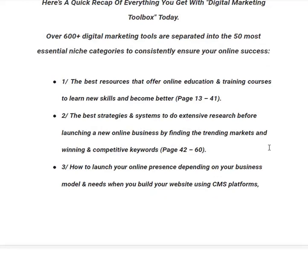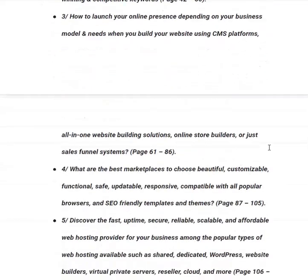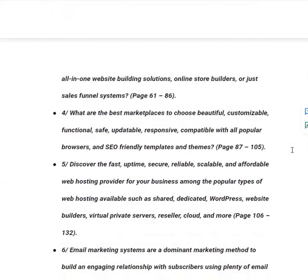In category number three, you will learn how to launch your online presence depending on your business model and needs — building your website using CMS platforms, all-in-one website building solutions, online store builders, or sales funnel systems like ClickFunnels, Builderall, Kartra, WordPress, etc., from page 61 to 86. In category number four, you will learn what are the best marketplaces to choose beautiful, customizable, functional, safe, responsive, SEO-friendly templates and themes, from page 87 to 105.